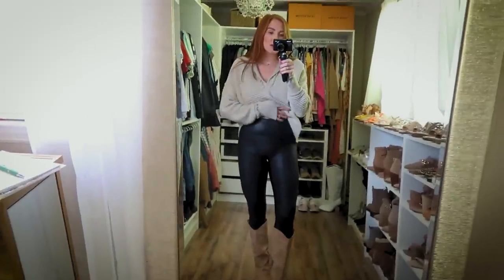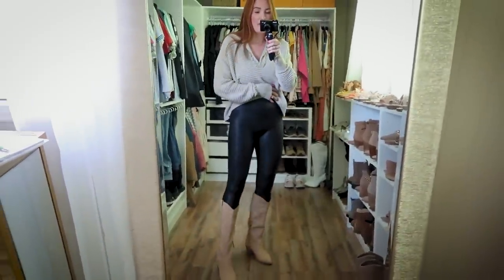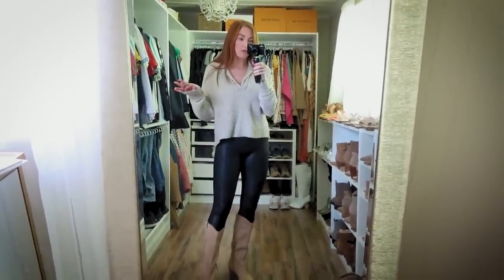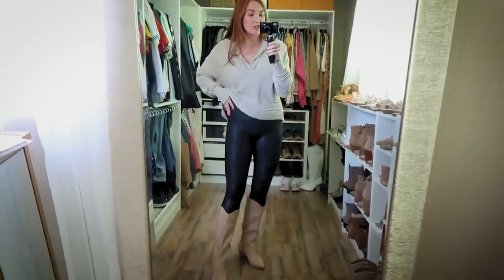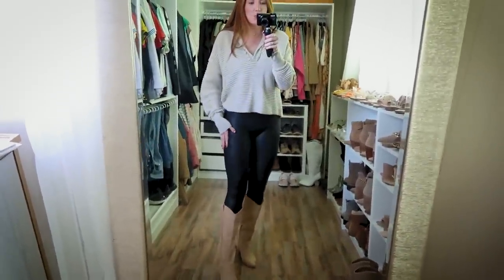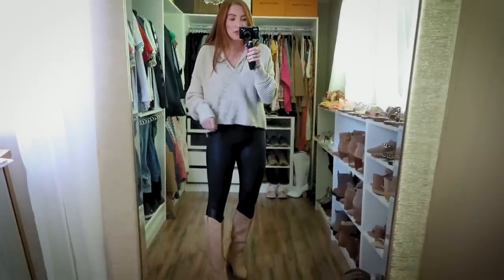I also want to cover the Spanx leggings because these are on the sale every year. They are the best of the best leggings. They have them on the Spanx website right now for the exact same price as the Nordstrom sale, so if you can't find your size at Nordstrom, Spanx has the same price. They are amazing — just size up one because that will still suck you in but won't make it uncomfortable or make you struggle to breathe.